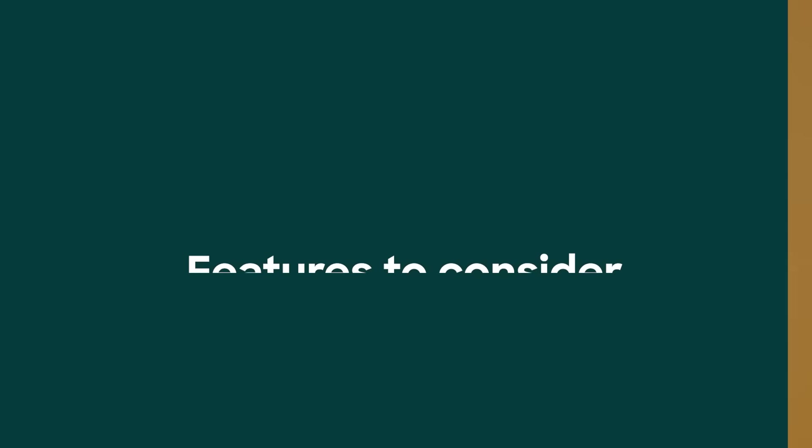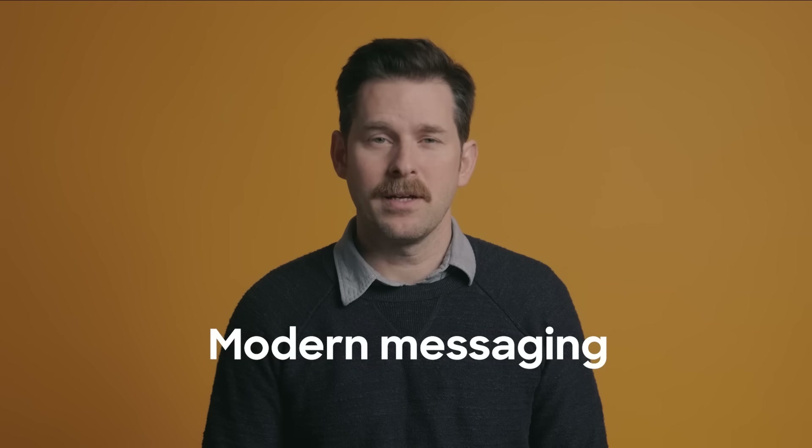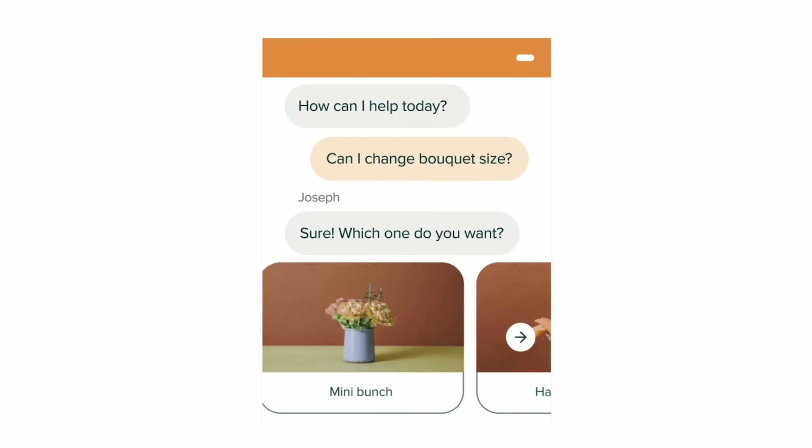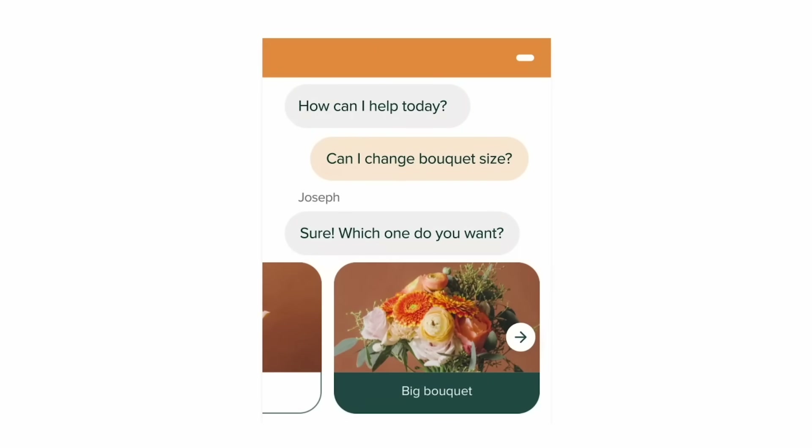Here are the eight features to consider when choosing live chat software. Number one: modern messaging capabilities. Live chat's been around for over a decade, but times are a-changing. Customers want quick replies, interactive message types, and embedded apps that can make self-service easier.